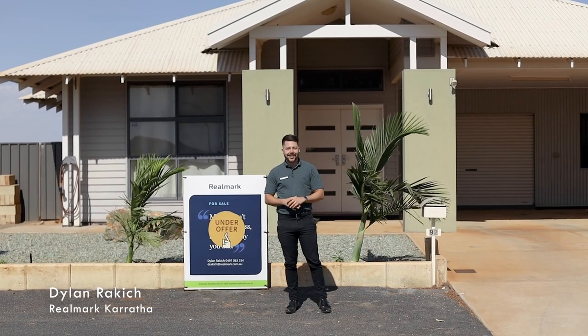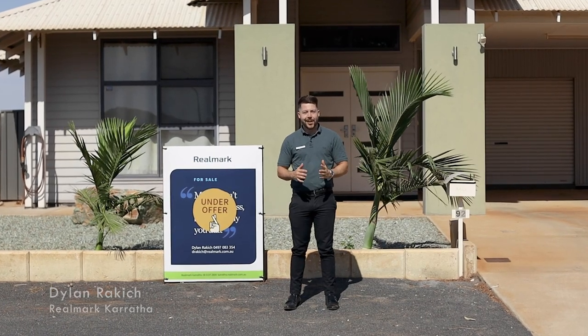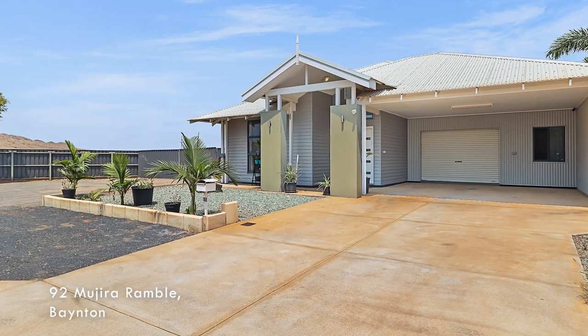Hello and welcome to this month's Sales Success Snapshot. We're at the front of 92 Manjura Ramble, a nice 4x2 in a perfect position right next to the Bainton Hills.